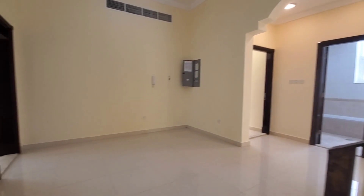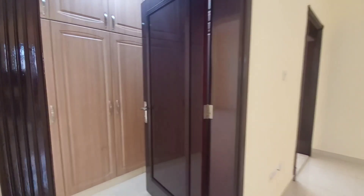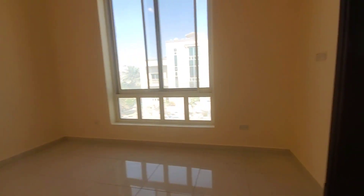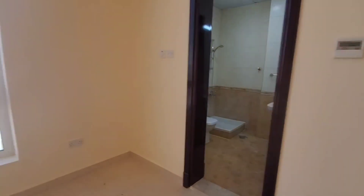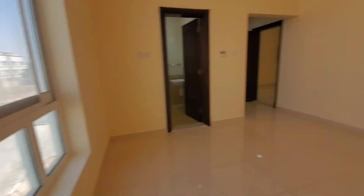On the first floor there are two master bedrooms and two common bedrooms. We will start from this one — this is the first master bedroom, and this is the bathroom for this bedroom, with the same view from the window.